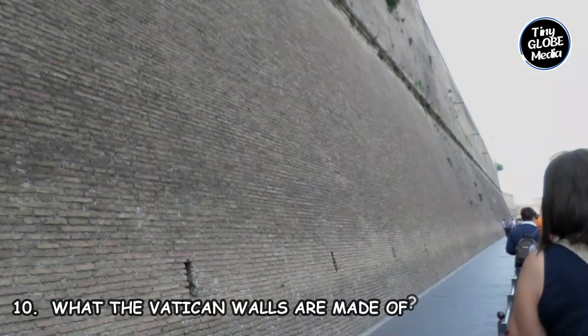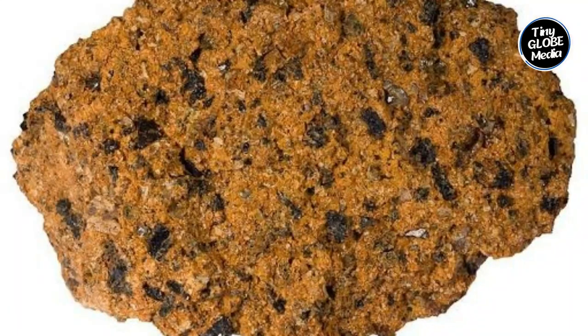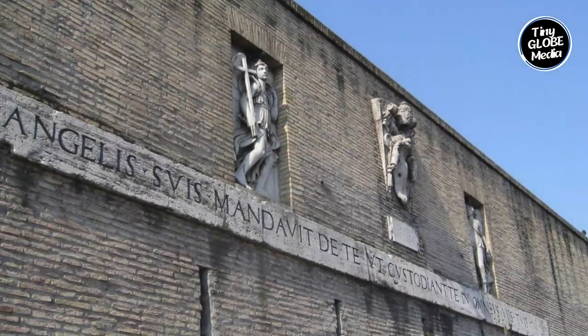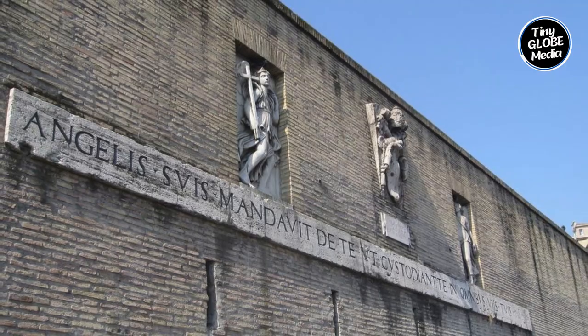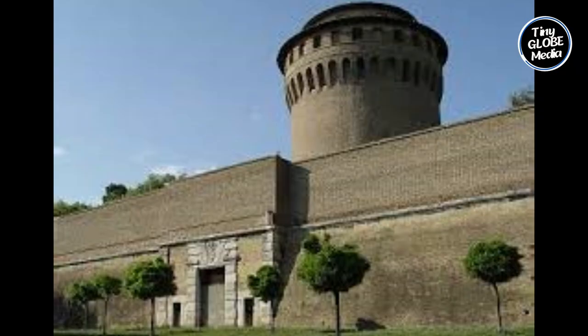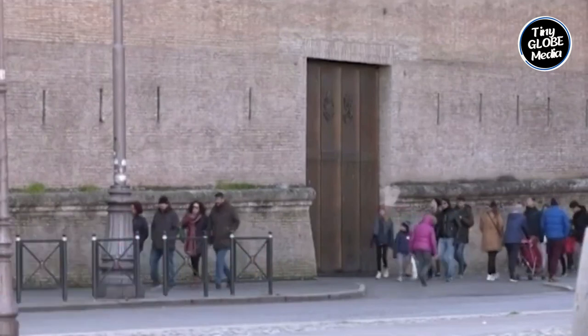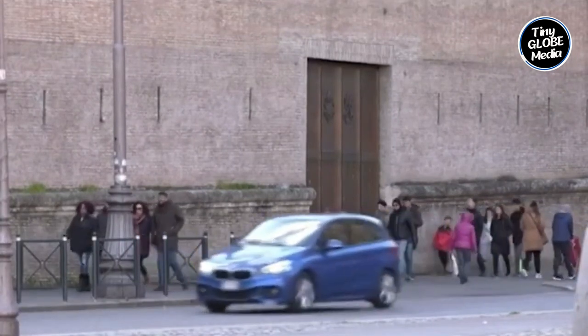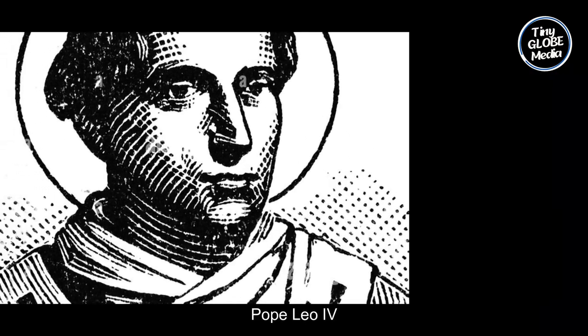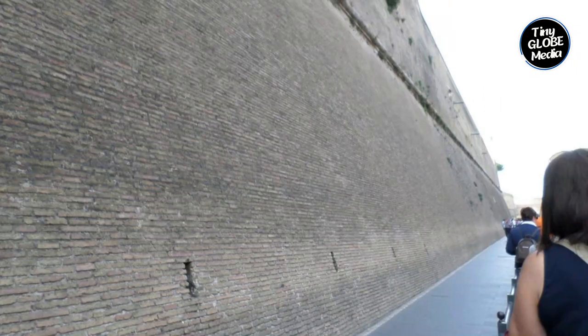Number 10: What the Vatican Walls Are Made Of. The Vatican Wall is made of bricks and tuff, a type of volcanic rock. It is about 3.2 kilometers (2 miles) long and 36 feet (11 meters) high. The wall has 44 towers, which were originally used for defense; today they are mostly used as bell towers or observation points. The Vatican Wall was built in the 9th century by Pope Leo IV to protect the Vatican from invaders, and was further fortified in the 16th century by Pope Pius IV.